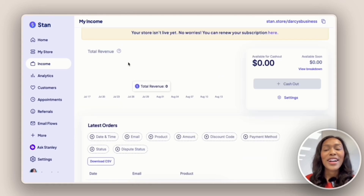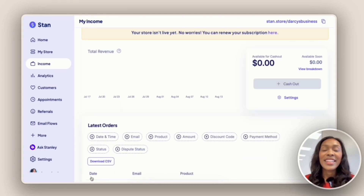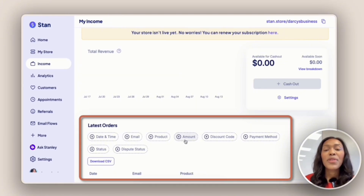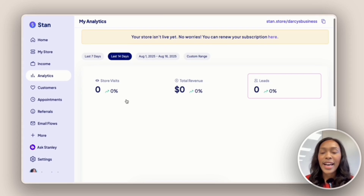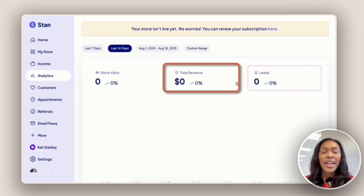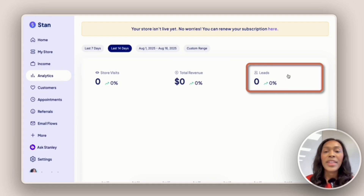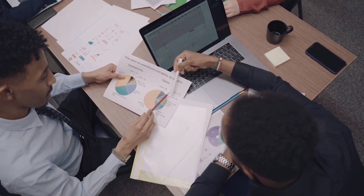Moving on to the Income tab, this is where we can track our total revenue as well as customer information — the date they made a purchase, their email, the product they bought, and the amount. You can set additional filters by clicking the plus icon. In the Analytics tab, we can see store visits, total revenue, and leads — really good data to track as you continue to grow your business.